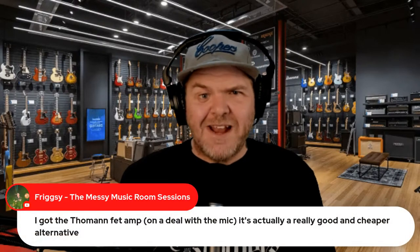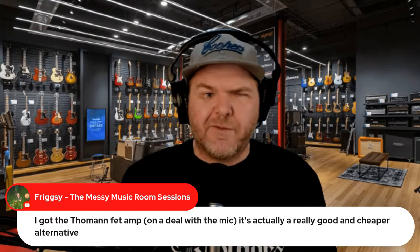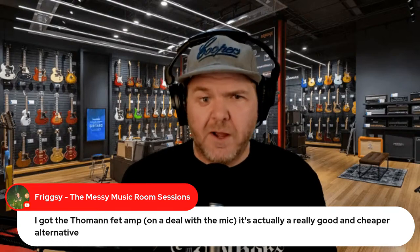Is the Cloudlifter like a direct box? Sort of — it's a direct box that adds gain. As opposed to a standard direct box which converts your signal from mic level to line level, the Cloudlifter keeps it at mic level but increases the gain by about 20 dB of clean gain, so you can drive down the input gain on your preamp and still get a nice clean quality signal. Your signal to noise ratio is a lot better. There's also the Fet Head as a cheaper alternative.